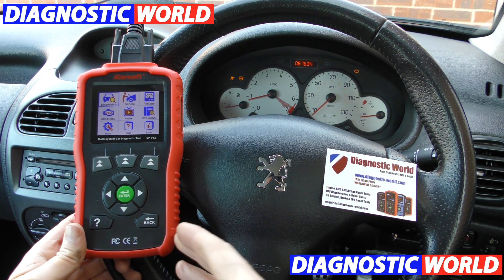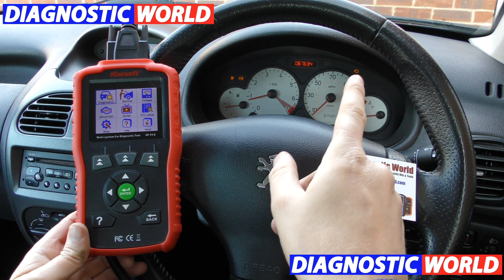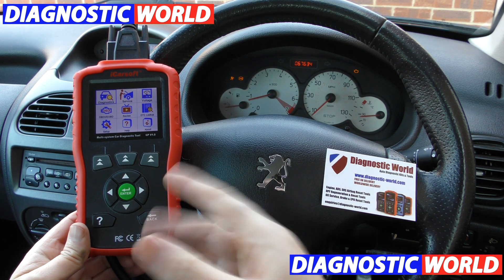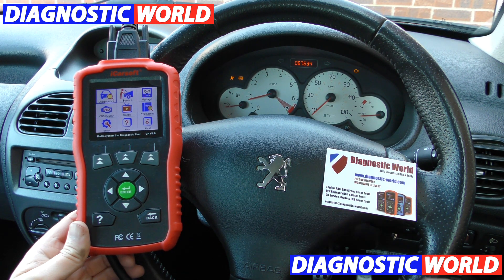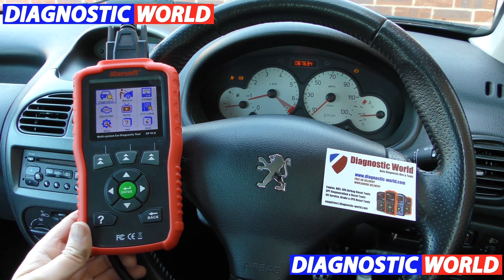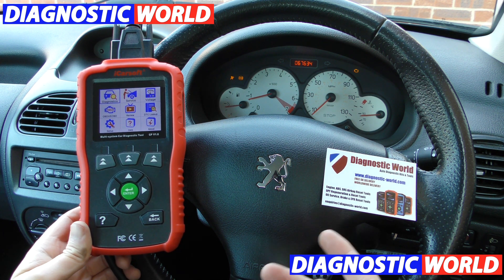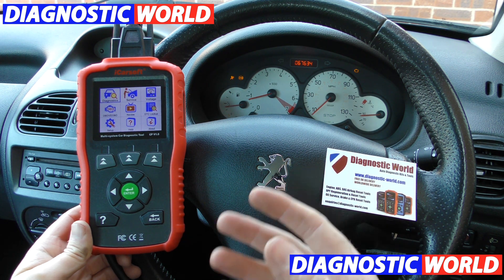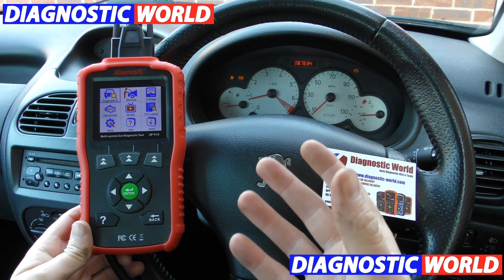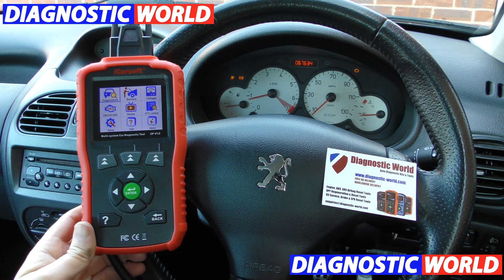So let's say for example you have a warning light on your dashboard. We're in a Peugeot and we have a check engine light, an ABS light and an airbag light — three of probably the main warning lights that you are likely to encounter on the dashboard of your vehicle. What happens when you get one of these? Well if you're not mechanically minded or you don't really know a great deal about cars, which let's face it there are millions and millions of people who wouldn't necessarily know where to start, the first thing to do would be to call your local garage or to call a Peugeot or Citroen dealer.